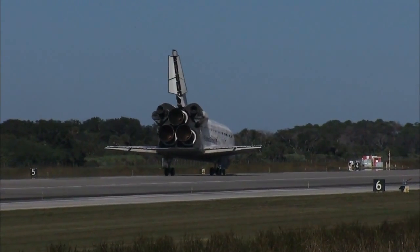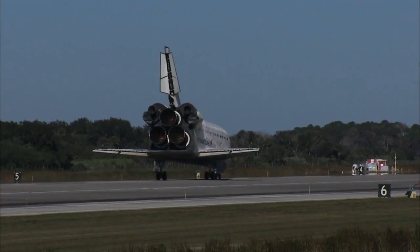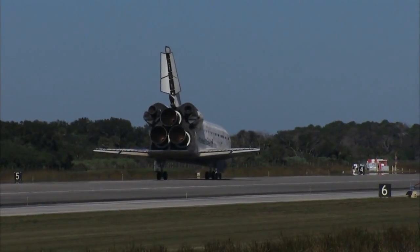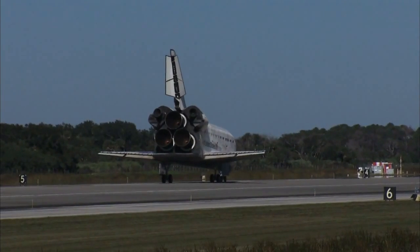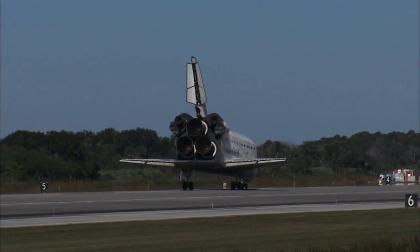Roger, we'll stop. Roger, we'll stop Atlantis. That was a picture-perfect end to a top-notch mission to the space station. Everybody, welcome back to Earth — especially Unico. We'll meet you on page 5-3 of the entry checklist. Begin the post-landing wing.